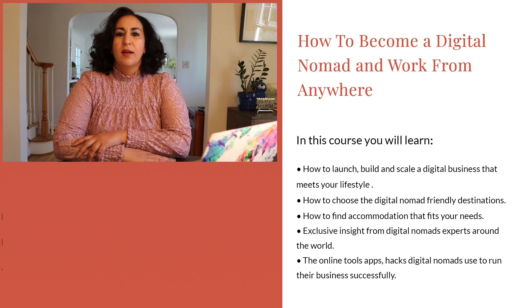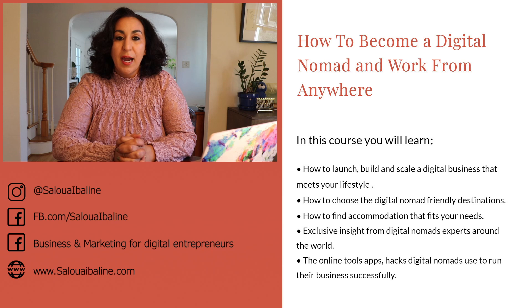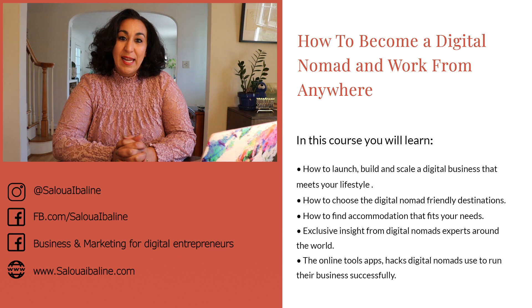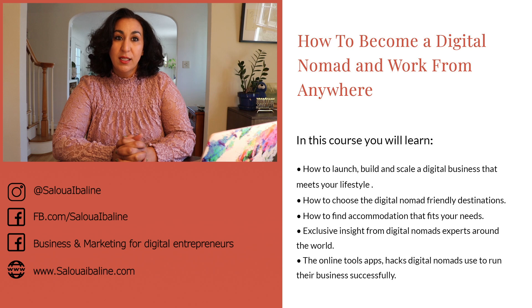I would love to introduce you to my new course on how to become a successful digital nomad. In this course, I am going to teach you the step-by-step process that I use to travel the world and work remotely. I am Salua — I have been a digital nomad for three years and I have lived and traveled in 25-plus countries and three continents. I went to countries where I didn't speak the language, countries that were very foreign to me, and I still managed to run my business successfully.